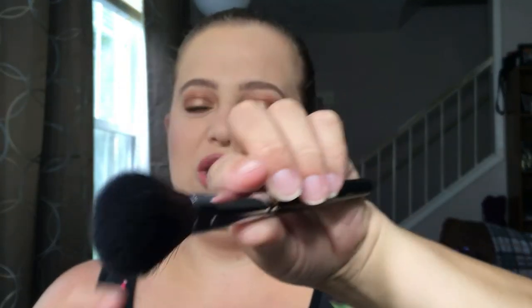Another makeup brush I regret buying is the Morphe M105 blush brush. I kind of like the way it applies my blush, but the only problem is it sheds so freaking bad. I'm sitting there brushing bristles off my face — they fall on my chest, all over my face. It's so irritating. I like how it applies blush, but I shouldn't have to sit there picking bristles off my face, so that's a no-go.